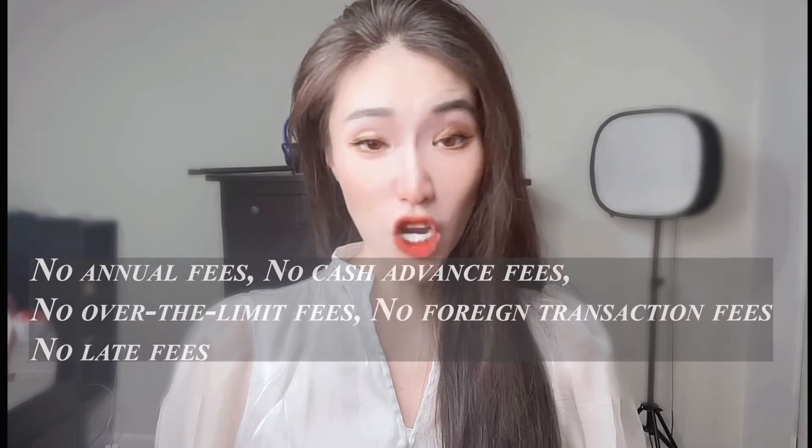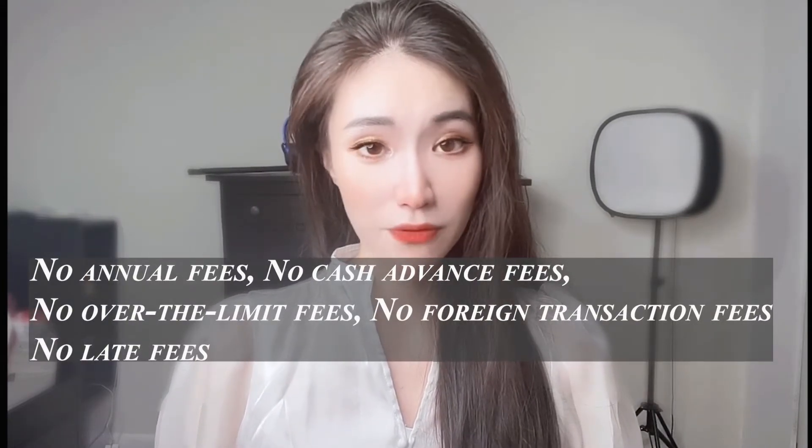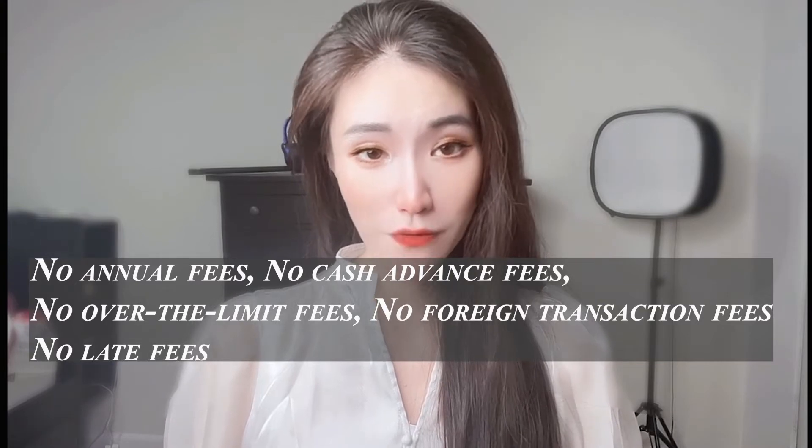There are no fees associated with the Apple Card — no annual fees, cash advance fees, over-the-limit fees, foreign transaction fees, or late fees. The interest rate is a variable APR of 12.49 percent to 23.49 percent. You will need an Apple Cash account to access all of your cash rewards, called Daily Cash, on the Apple Card.